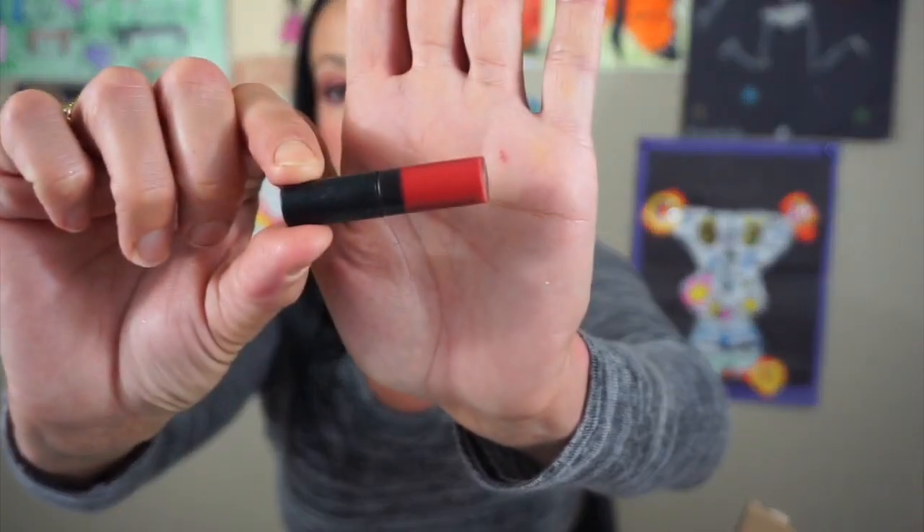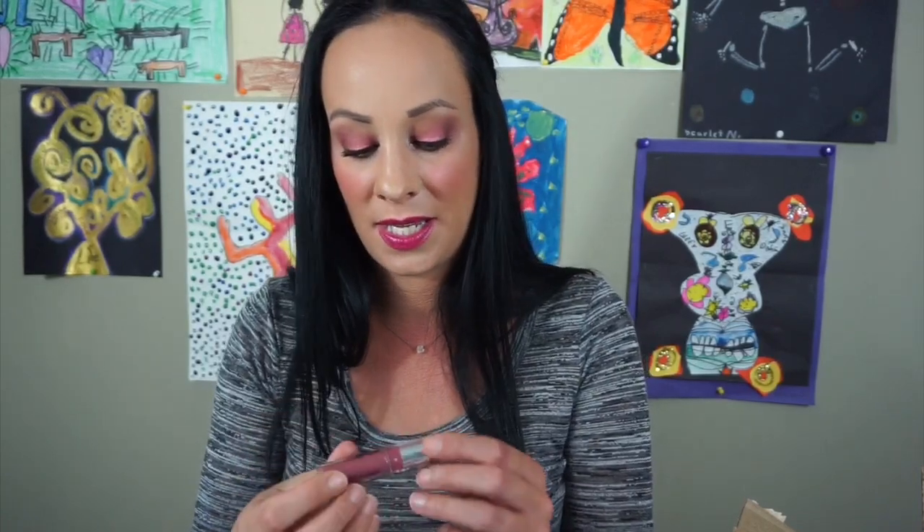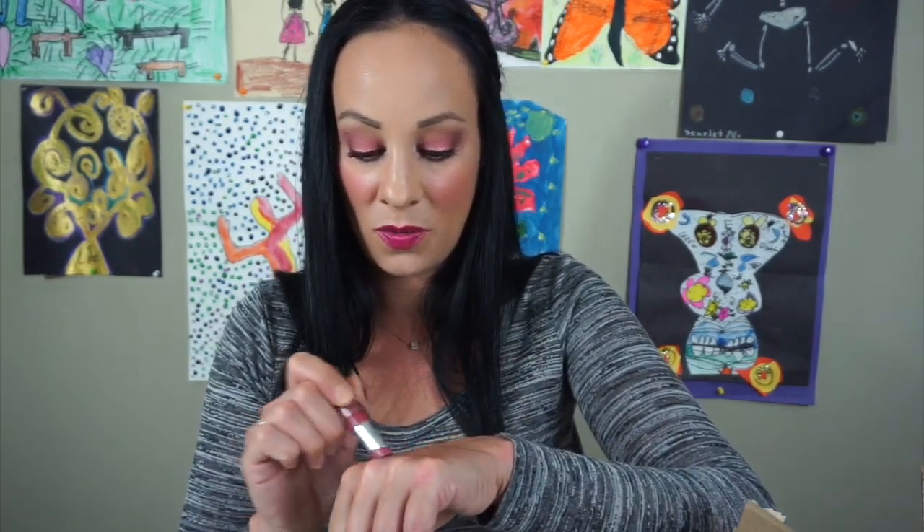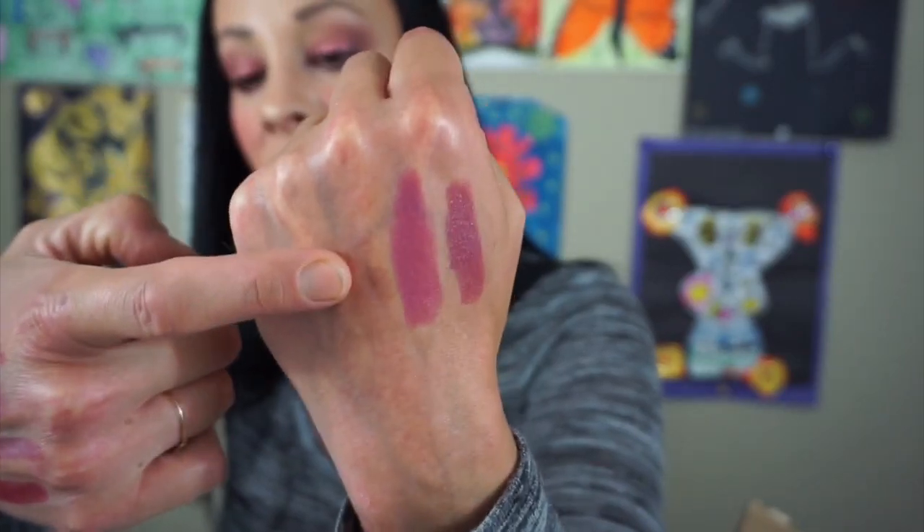This is another one of those Sephora little red lipsticks — I'm going to put it aside. This is the Jordana Modern Matte Lipstick in Matte Classy — it looks like this. I'm going to get rid of it because that smells like a bad crayon.